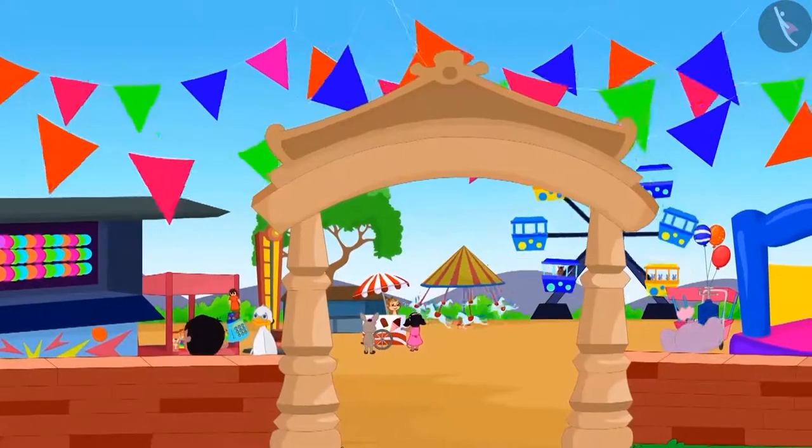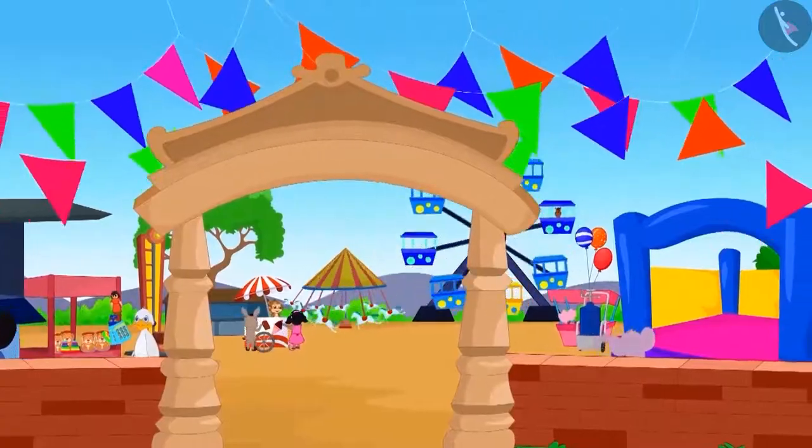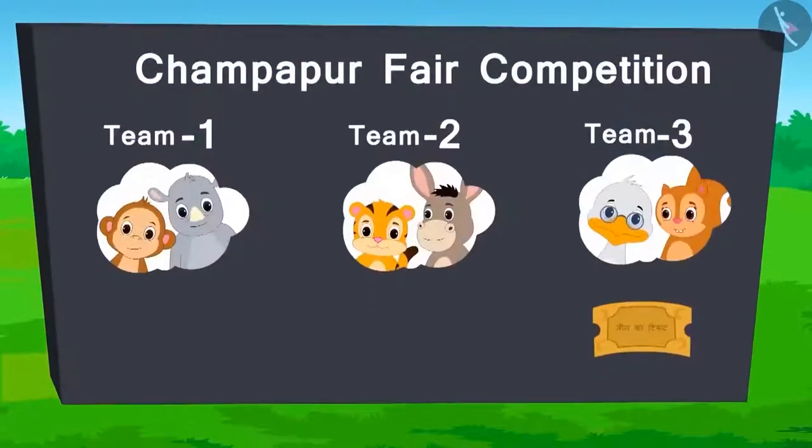Let's see what's going on in the fair. So far, the score is as follows.